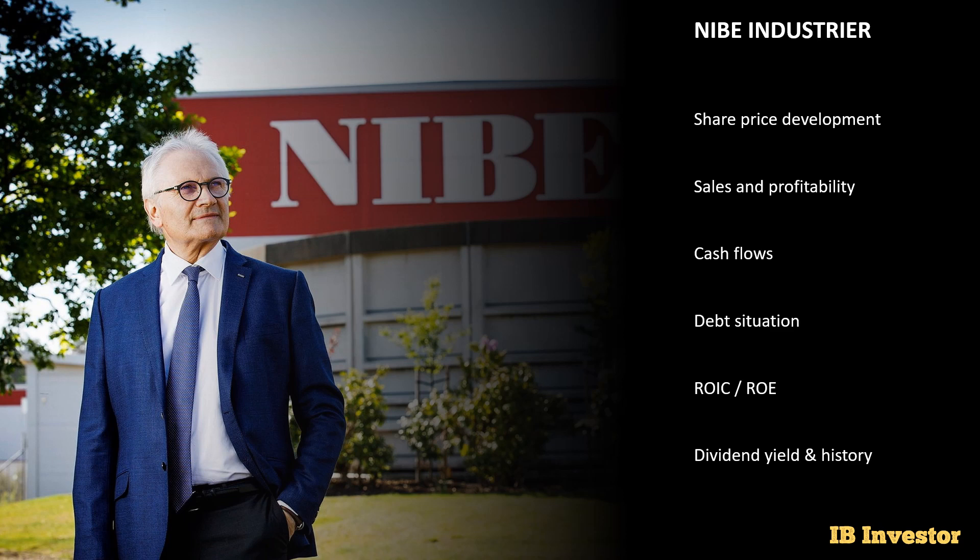Welcome back to the IB Investor channel. In this video we'll cover NIBE Industria in its most recent quarter, which is the Q3 report for 2023. We'll cover the share price development, the sales and profitability, the cash flows, and much more in this video.